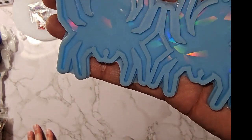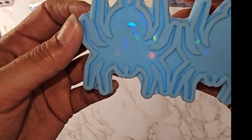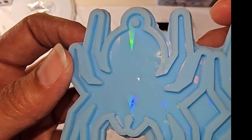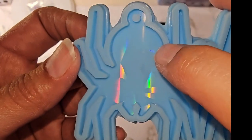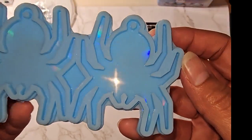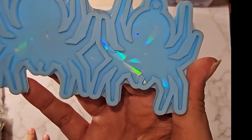I also got this holographic one — they call it an earring, but that is way too big for earrings in my opinion. Oh wow, there are some dents in there. I didn't see that when I took it out of the package. These are called holographic spider mold earrings — $3.14. Amazon did have the exact same one for $6.90.